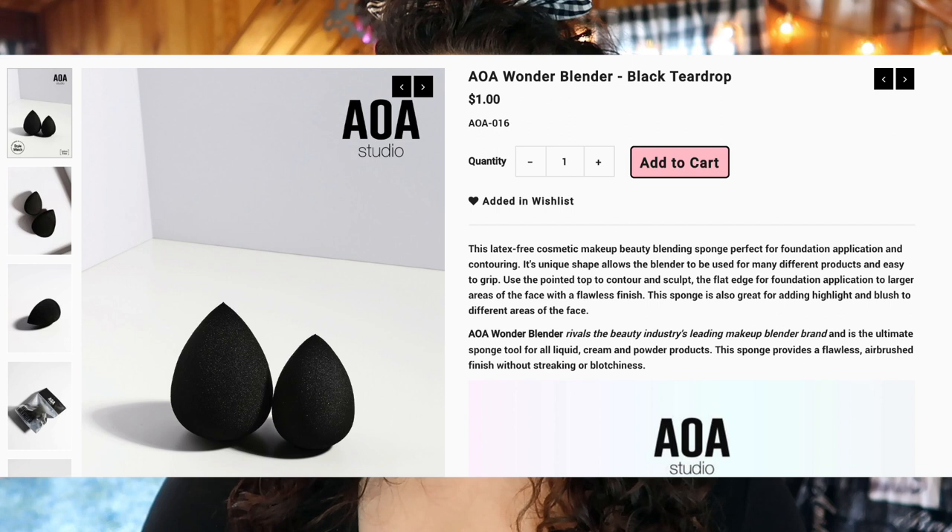I cannot say enough good things about this sponge — I'm literally replacing every sponge in my collection with it. I honestly don't know how long it's going to be in stock, so I'll still say with a grain of salt: if you do love this sponge, it might be a bit difficult to replace when you need to, if it goes back out of stock the same way it did when I first fell in love with it.